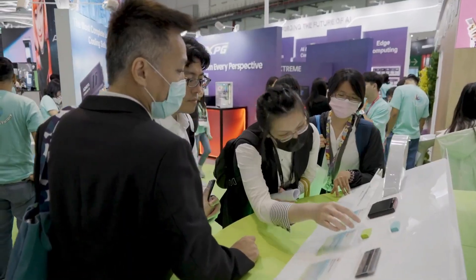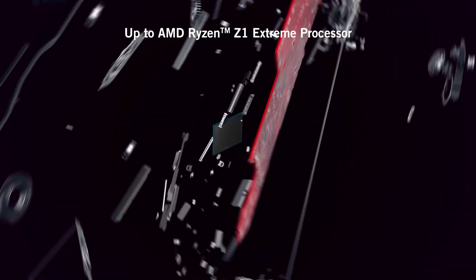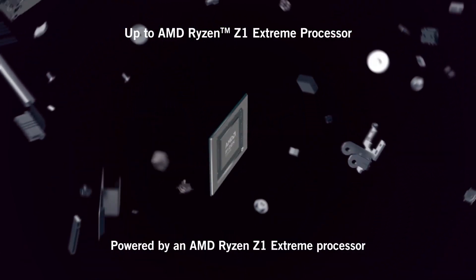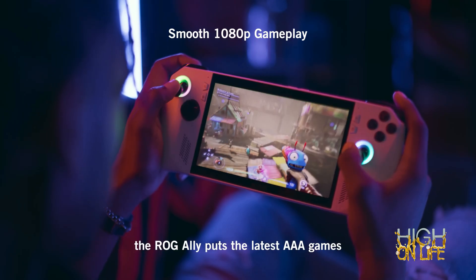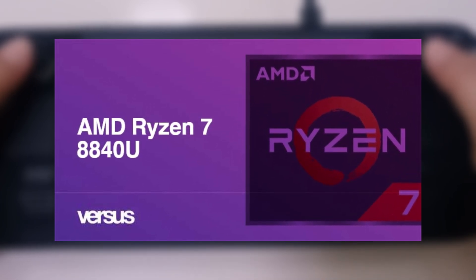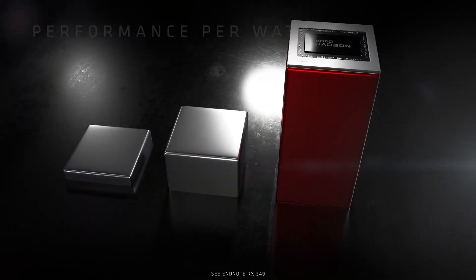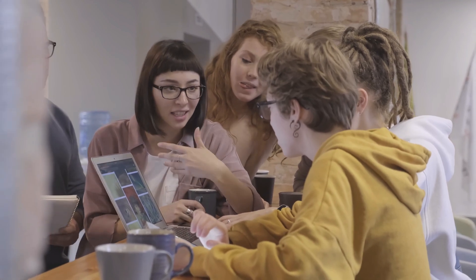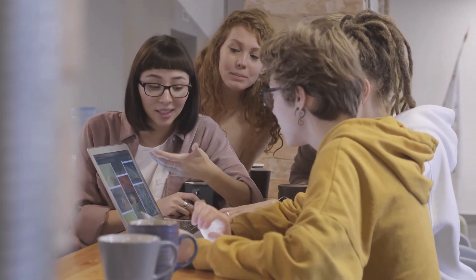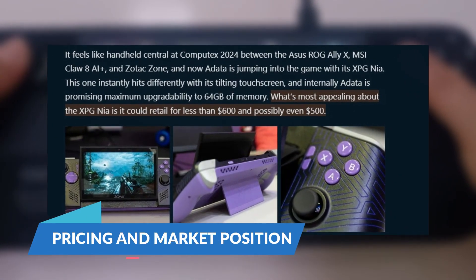While these features are impressive, ADATA is still deciding on the final specs. The company is considering options like the AMD Ryzen Z1 Extreme, found in devices like the ASUS ROG Ally, as well as the Ryzen 7 8840U, 7840U, or potentially even next-generation processors. ADATA is keen to gather feedback from the community on whether to launch with an existing processor or wait for next-gen performance.